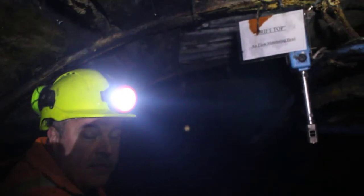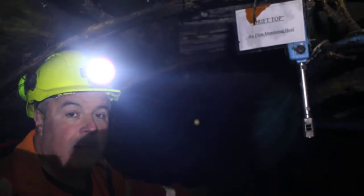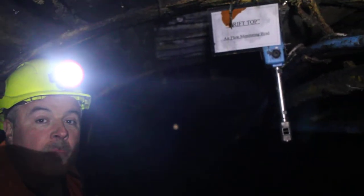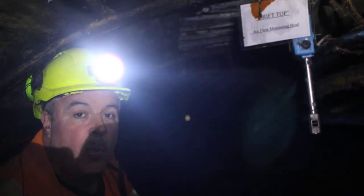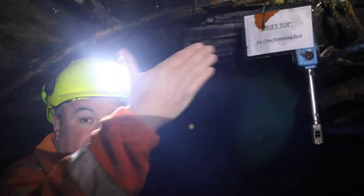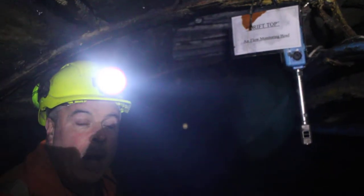There are three consecutive drifts that go from surface into the coal mine where the coal seam is. These are 600 metres in length in total and go down at an average of one in four. So we're about 150 metres vertically deep. This is one way in and one way out of the mine.